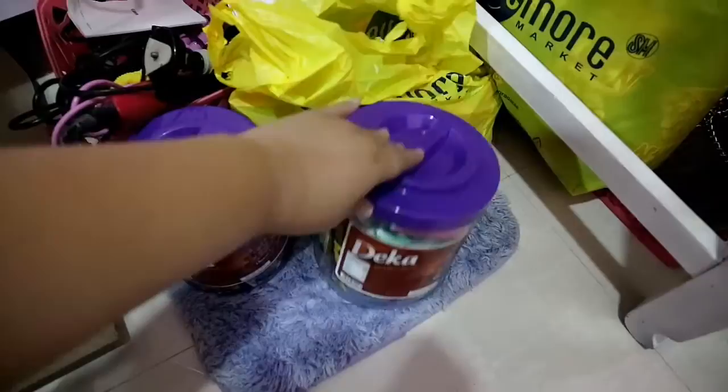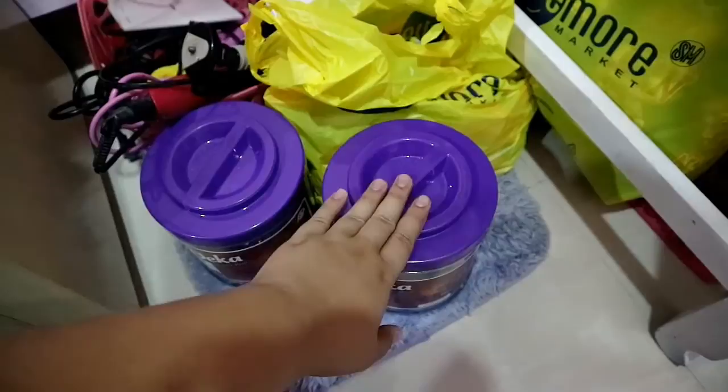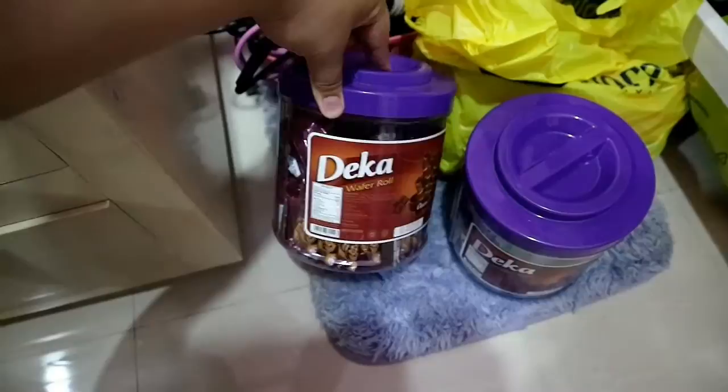And there's more food here — 3-in-1 coffee, Deka crackers, and wafer rolls for when I get a little hungry while doing my makeup. I snack on those while working.